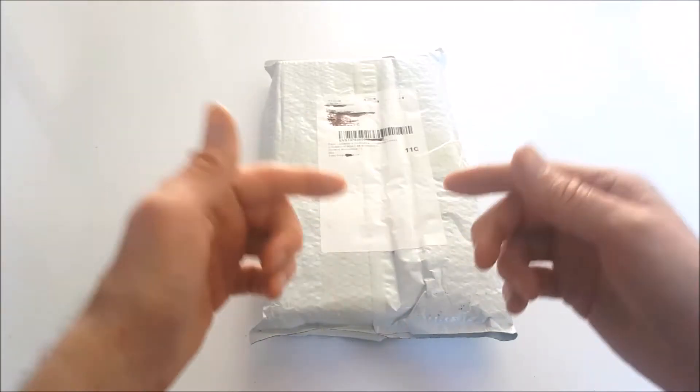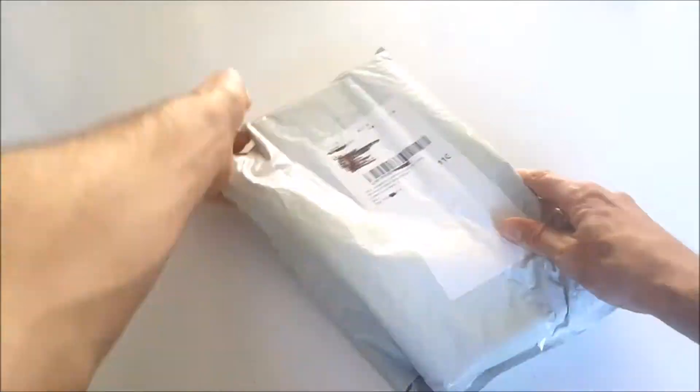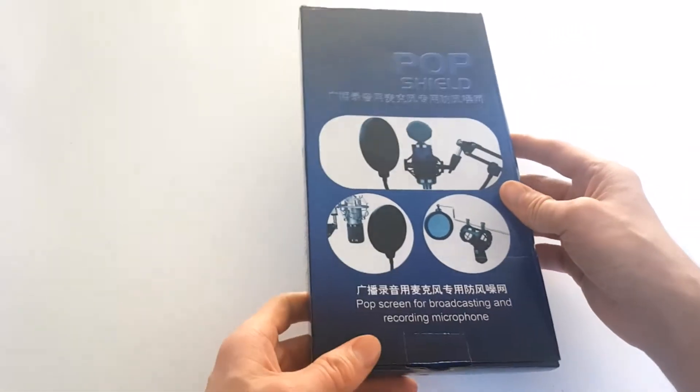There are some great products and lots more lucky bags on their website, and I'll leave some useful links in the video description down below. Let's see if I got lucky or not — let's get unboxing! So what do we have? Well, it looks to me to be some type of studio microphone pop shield of some sort.